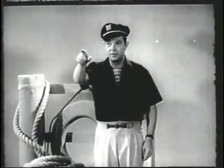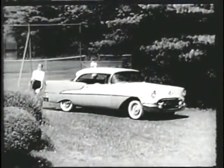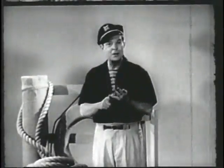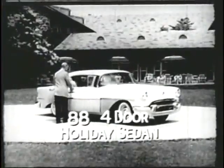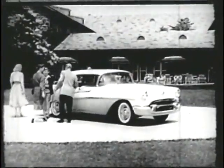And right beside the tennis court, the Holiday Coupe in the low-price 88 Series. What a terrific value that is. Now, that's five holidays — here comes number six. It's the new 88 Holiday Sedan, another of Oldsmobile's sensational four-door hardtops.